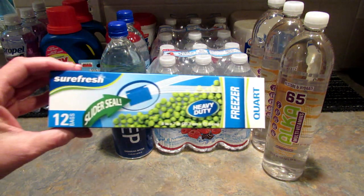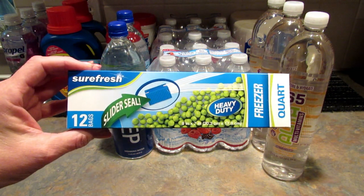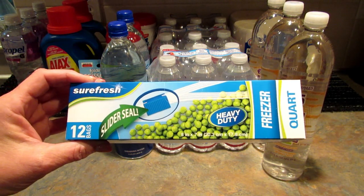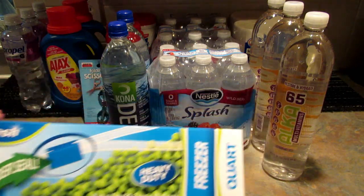I was out of quart size freezer bags and I didn't want to go to another store, so I picked up two of these Sure Fresh quart freezer bags with 12 in each pack.